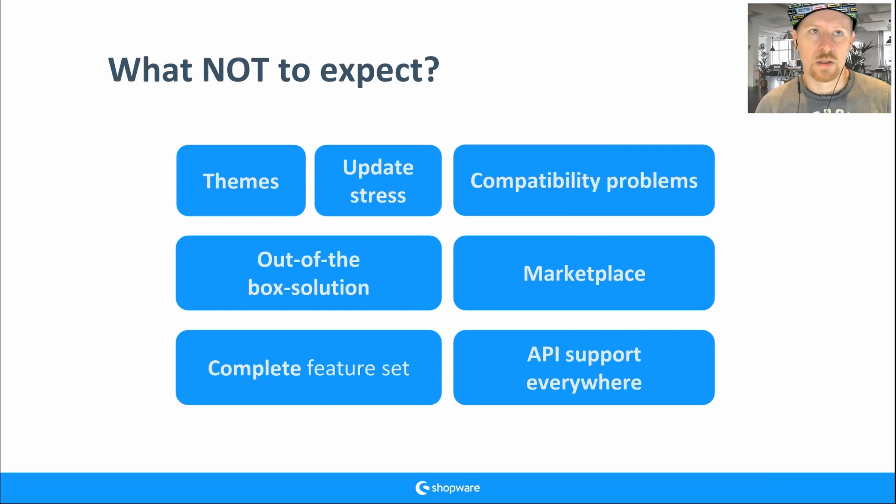It's totally not like that — you do not change configuration in the administration and the theme gets updated. There is a possibility to reuse and overwrite things, but do not expect inheritance like it was in Shopware 6 storefront themes. And do not expect an out-of-the-box solution — we are on a custom template.